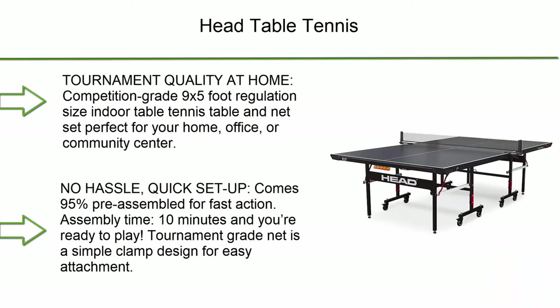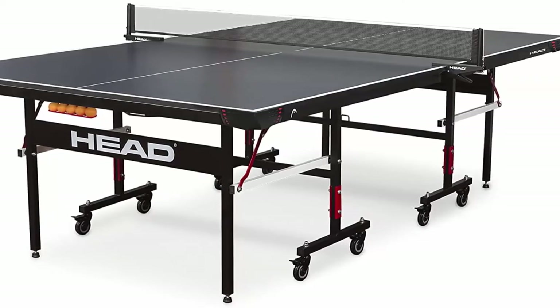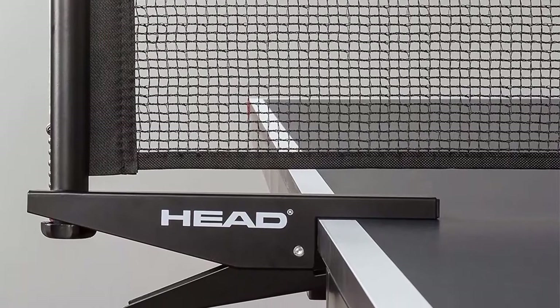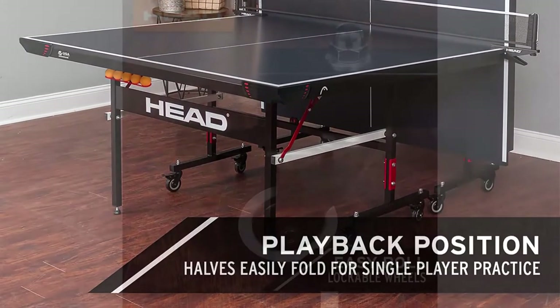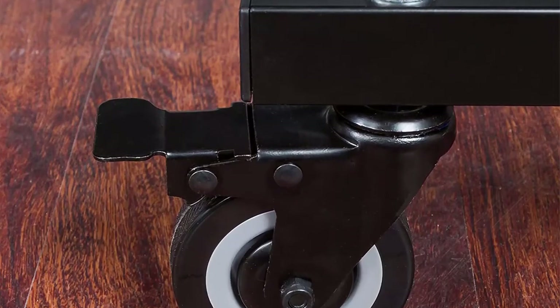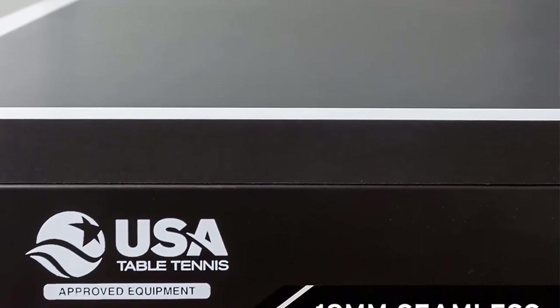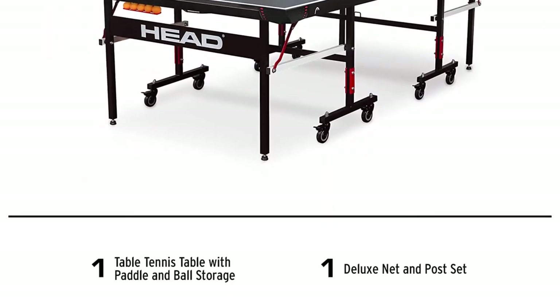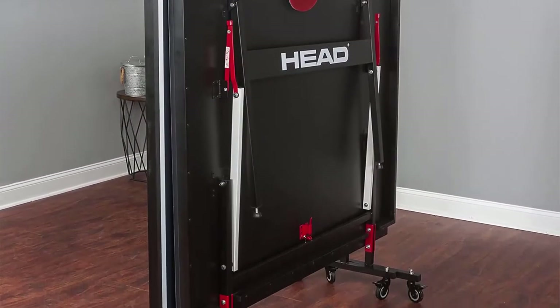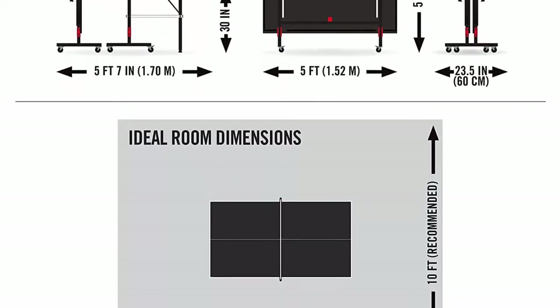Number 6: Head Table Tennis — tournament quality at home, competition-grade 9 x 5ft regulation size indoor table tennis table and net set. Perfect for your home, office, or community center. Comes 95% pre-assembled with 10-minute assembly time. The 3/4 inch (18mm) seamless table surface yields a consistent bounce during play. Includes a competition-grade net and post set with easy clamp attachments. Table halves fold for single-player practice, and nest together for compact storage and portable rolling.